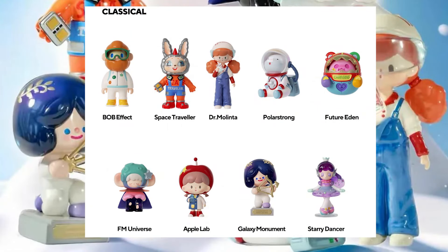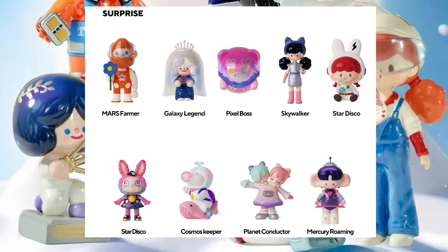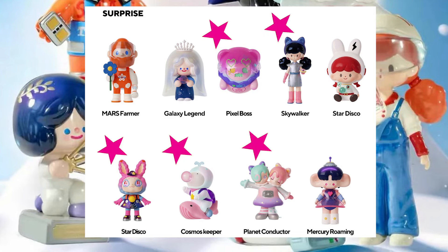For the classic version, I wasn't a big fan of the color choices, so I only want Polar Strong, Future Eden, and Starry Dancer, who is my favorite out of them all. I do like a lot of the surprise specials — the colors are much more my vibe. My favorites are Pixel Boss and Cosmo Keeper, but Skywalker, Star Disco, and Planet Conductor are also very cute. And I like Mercury and Galaxy Legend as well. It's just too bad these ones were so hard to get, because I would buy a full case of them.